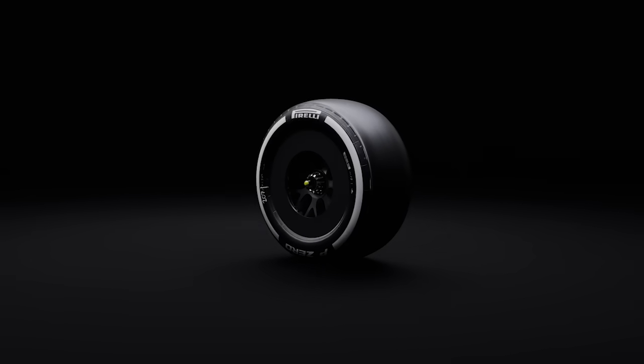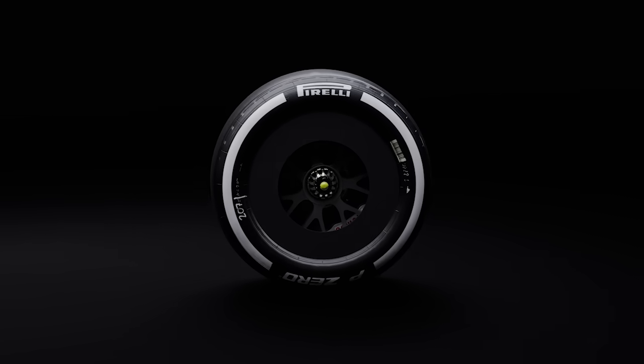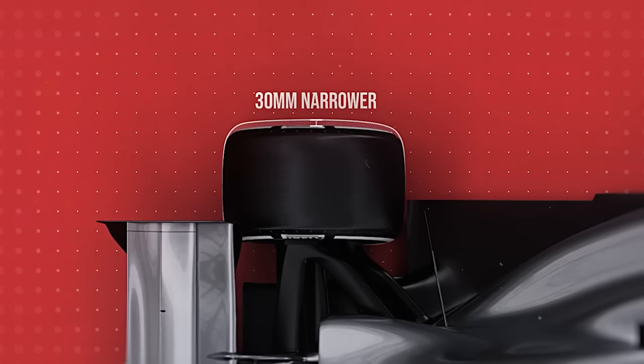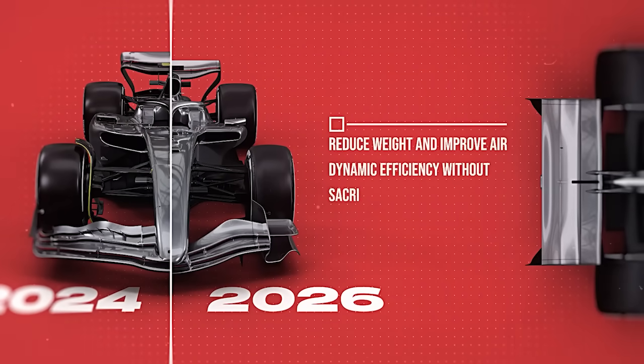The tyre size with 18-inch rims, introduced in 2022, will stay the same in 2026, but there are a few adjustments to the width. The front tyres will be 25mm narrower and the rear tyres will be 30mm narrower than in previous years. The goal here is to reduce weight and improve aerodynamic efficiency without sacrificing grip, which remains essential for performance.